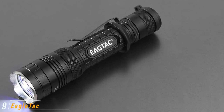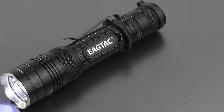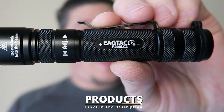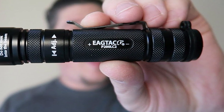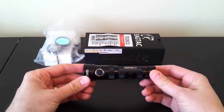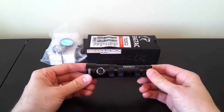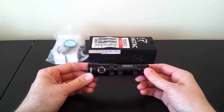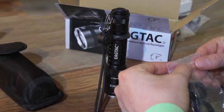Next at number nine we have the EagleTac T25. The word tactical gets thrown around a lot, especially when referring to gear. To me, a tactical flashlight not only looks the part but also has functionality at the forefront of its design. With this in mind, I believe the EagleTac T25 to be the most tactical flashlight on this list. It utilizes a Cree XM-L2 LED that provides an impressive light output of 1180 lumens, should you need it, in a concentrated beam that can project to a distance of nearly three football fields.